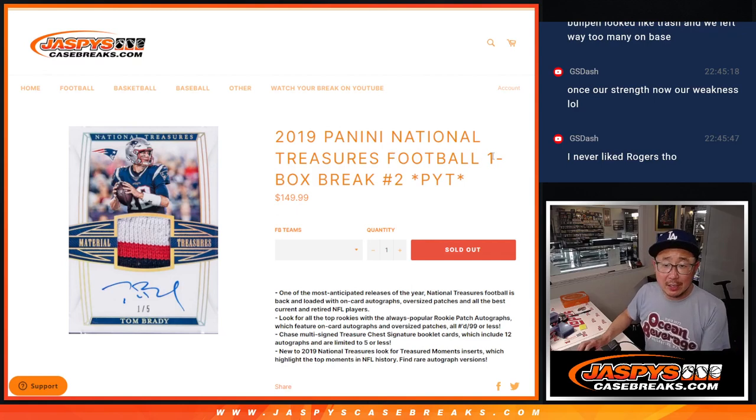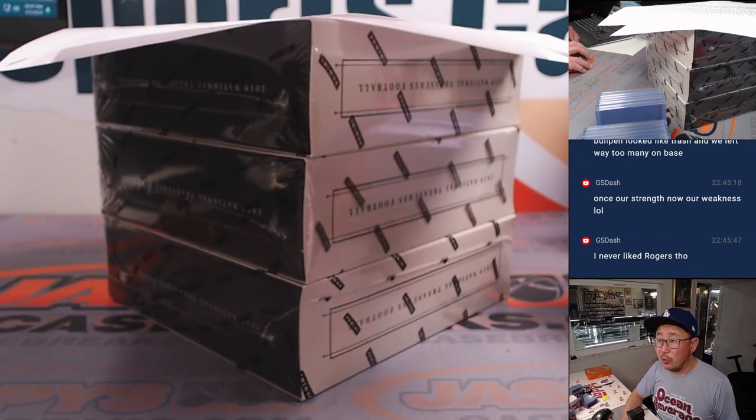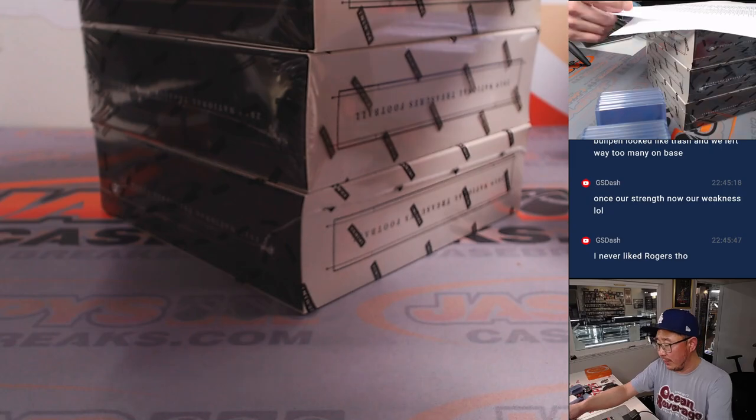Hi everyone, Joe for Jazby's Case Breaks dot com with a one-box break of 2019 Panini National Treasures Football. This is Pick Your Team 2. We just cracked open — Jason cracked open the fresh case not too long ago, so we still have three-quarters of the case left.